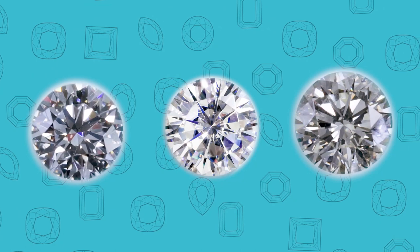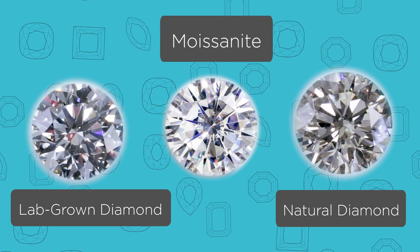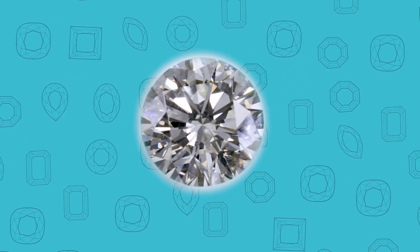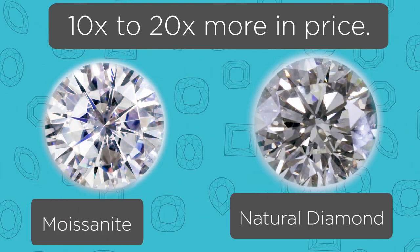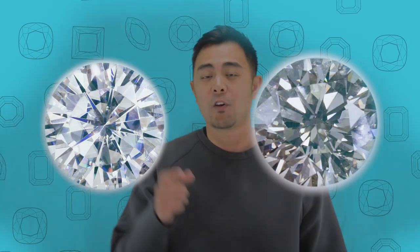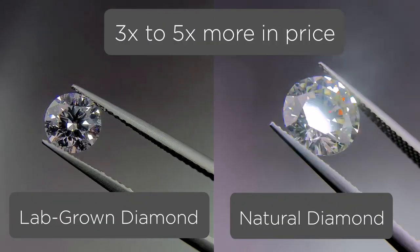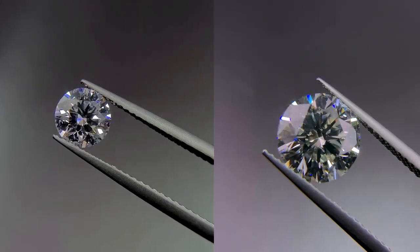Obviously prices fluctuate over time, but we're referring to right now — this is November of 2020. A natural diamond is typically anywhere between 10 to 20 times higher than the equivalent of a moissanite. So if you're comparing apples to apples in terms of size and quality, a natural diamond will typically be about 10 to 20 times more expensive than a moissanite. And the natural diamond will typically be anywhere between 3 to 5 times more expensive than a lab-grown diamond.